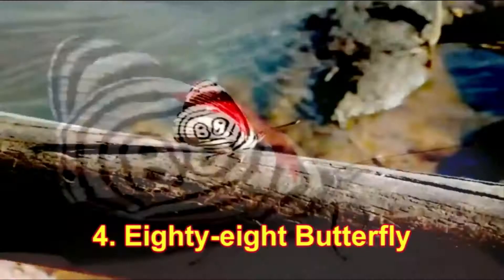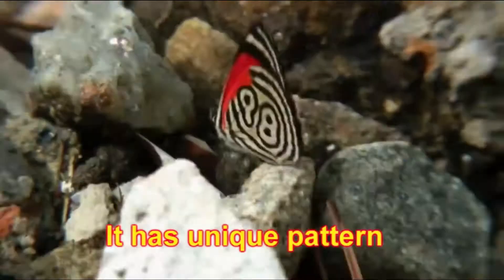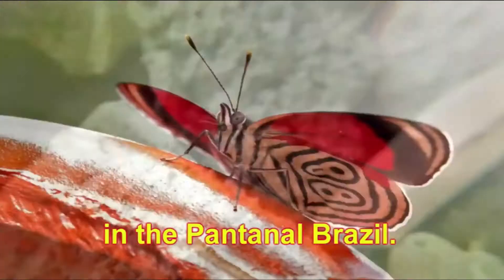Number 4: Eighty-eight Butterfly. This is a tropical species known as Anna's 88. This is the most unique butterfly. It has a unique pattern like the number 88 on its wings. The 88 butterfly can be located in the Pantanal, Brazil.